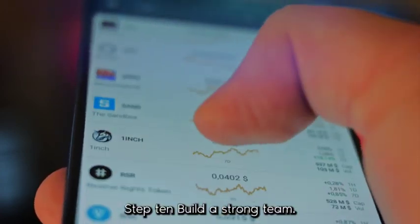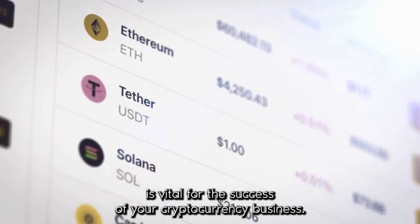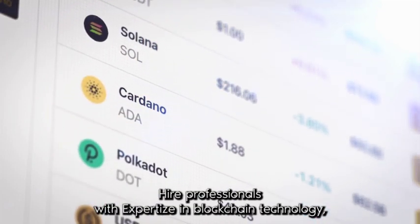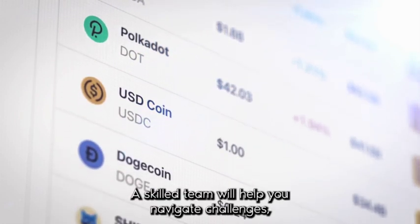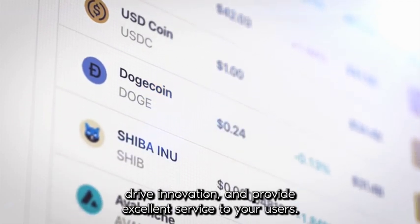Step 10: Build a Strong Team. Assembling a competent and experienced team is vital for the success of your cryptocurrency business. Hire professionals with expertise in blockchain technology, software development, marketing, legal compliance, and customer support. A skilled team will help you navigate challenges, drive innovation, and provide excellent service to your users.